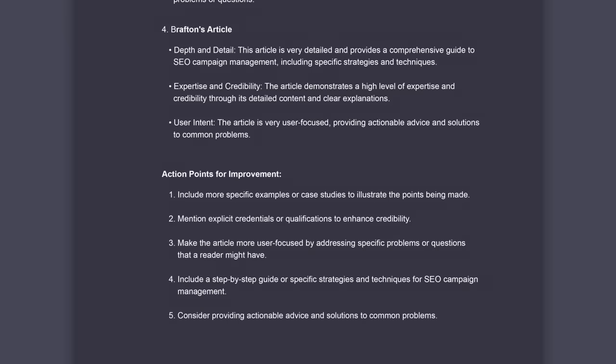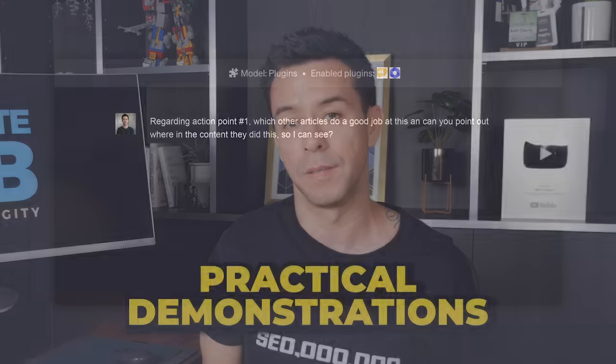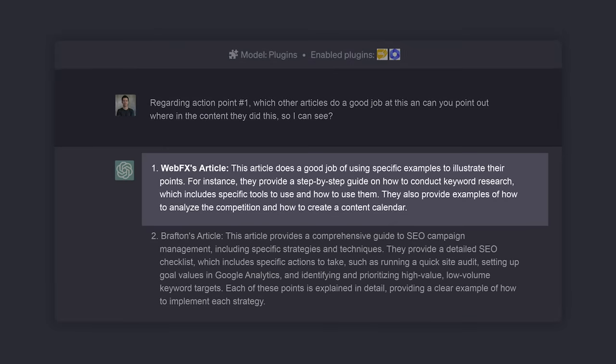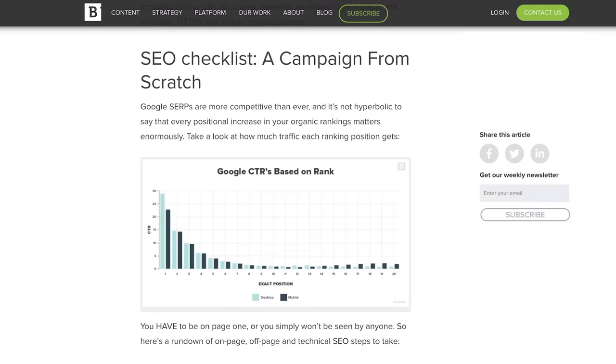Down here is where all the juice is — the action points for improvement. Number one: include more specific examples or case studies to illustrate the points being made. Adding practical demonstrations to explain how things work is always helpful. I asked ChatGPT where the other articles did this well, and it told me that the WebFX article did a good job in the keyword research section, pointing out specific tools users can use. And sure enough, they did. ChatGPT also says the Brafton article has a strong SEO checklist section with examples — and once again, they do.